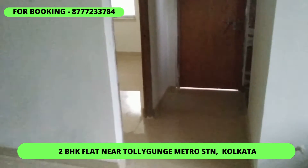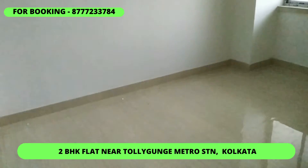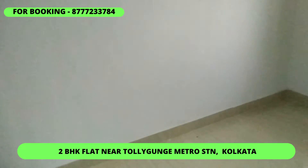We have the bedroom. This is the south-facing bedroom. This is the size of the bedroom — 9 foot by 8 foot.